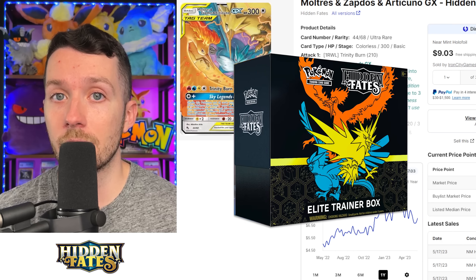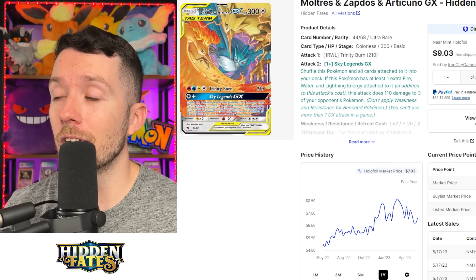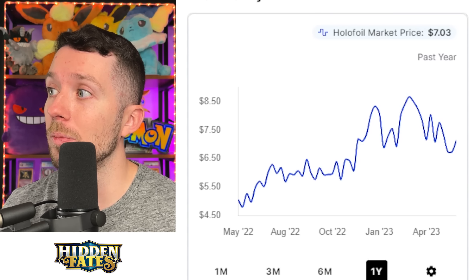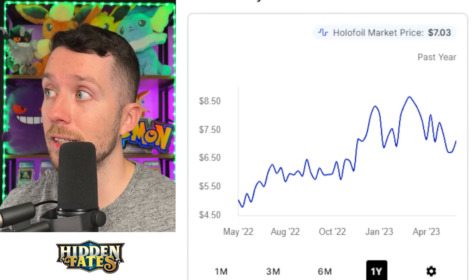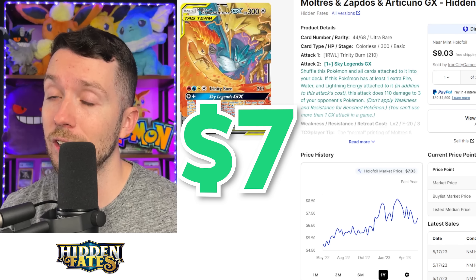In English, we got this card in Hidden Fates. This card was printed quite a lot, but it's still going for over seven dollars right now. As you can see on the year graph here, it's risen quite a bit. A year ago this card was around five dollars, and now it's creeping up over seven, even eight or nine dollars. So I think the Japanese counterpart is significantly undervalued.